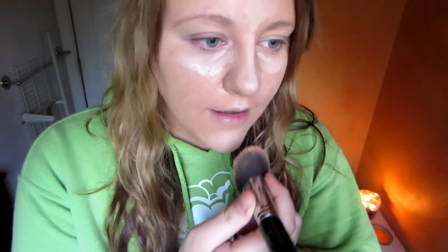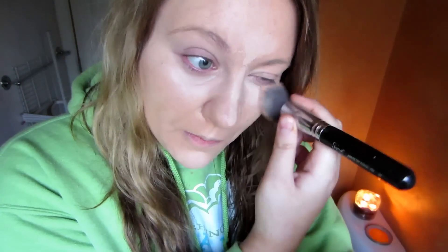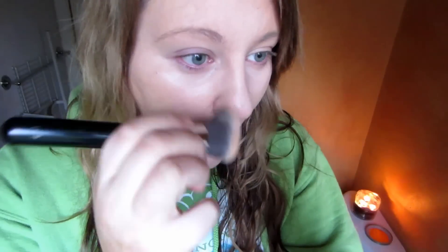What I do with my concealer, instead of buffing it in, is I push it into the skin. I'll tap and push it in rather than rubbing it around, because if you rub it around you're moving the product off the space you want to cover. Whereas if you push it in, you're really covering that exact spot. That's what I'm doing — setting the concealer into the foundation and into my skin.